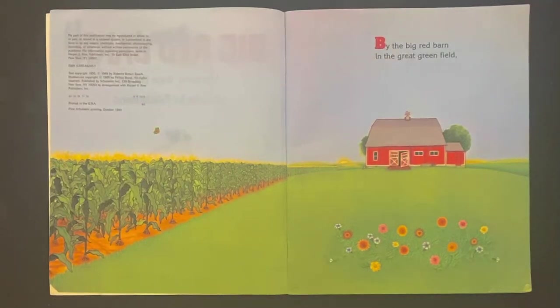Hi, this is JoJo with JoJo Storytime for Kids. Today we're reading Big Red Barn by Margaret Wise Brown, pictures by Felicia Bond.